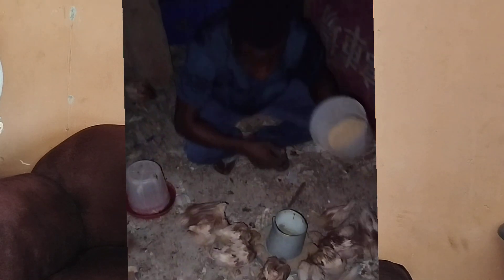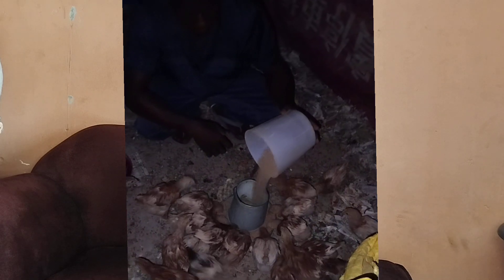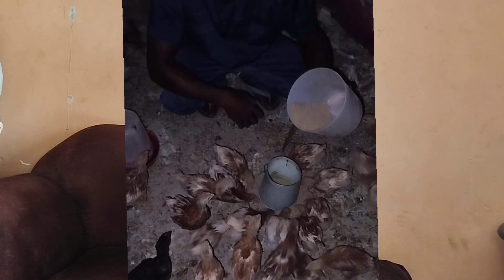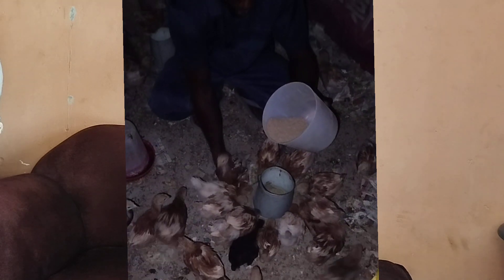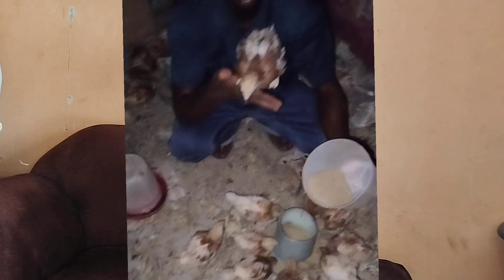Now let's move on to prevention — preventive measures. In preventing your chickens from coccidiosis, make sure you always have a well-ventilated poultry house. Make sure your pen and all litter is always dry. And make sure you always add anticoccidials to your poultry farm routine.